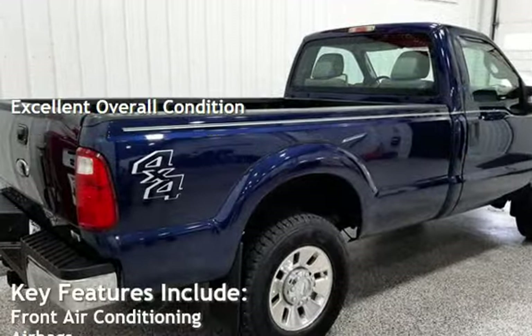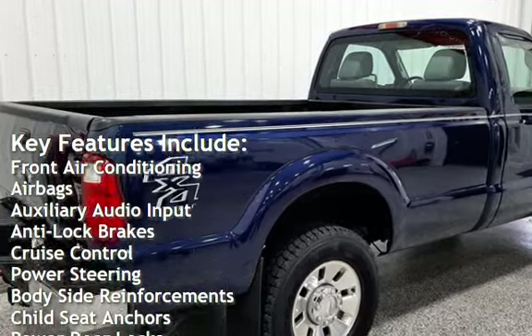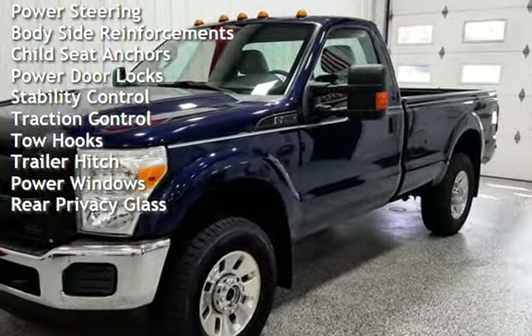Key features include front air conditioning, airbags, auxiliary audio input, anti-lock brakes, cruise control, power steering, body-side reinforcements, and child seat anchors.